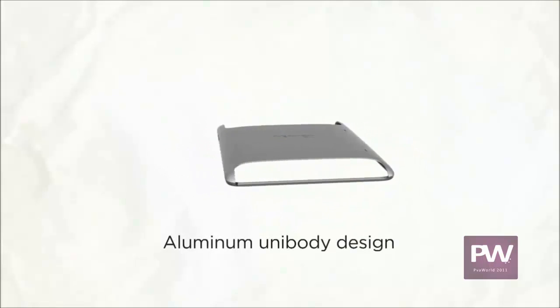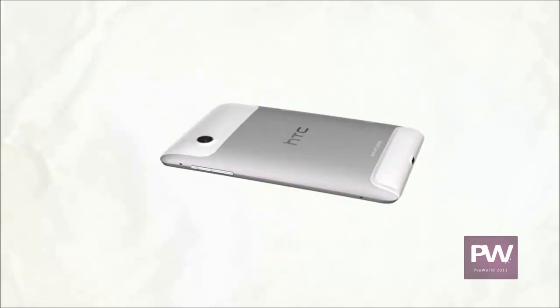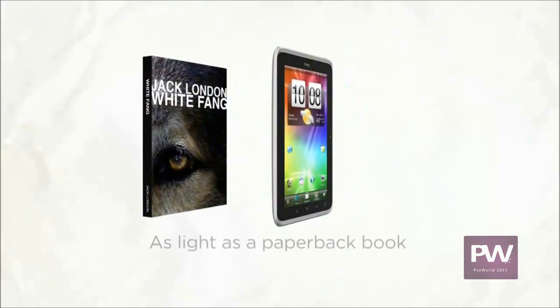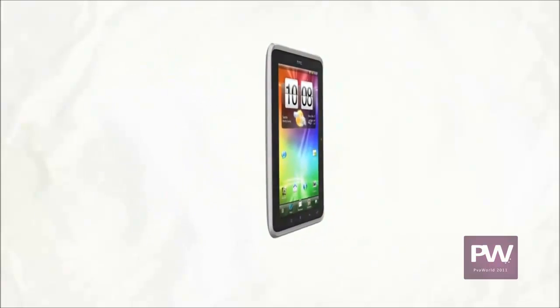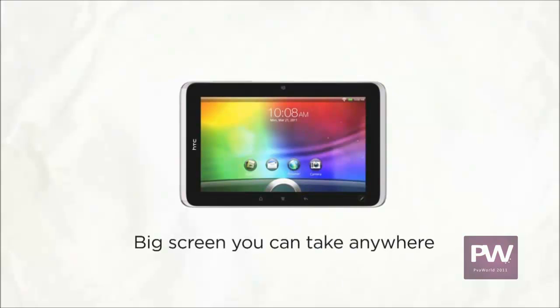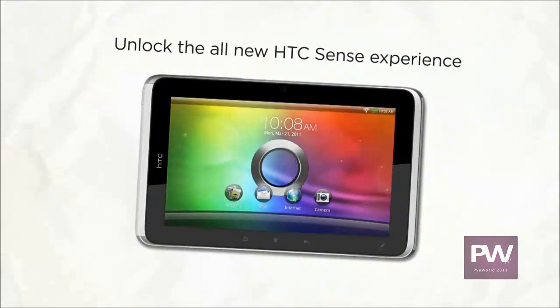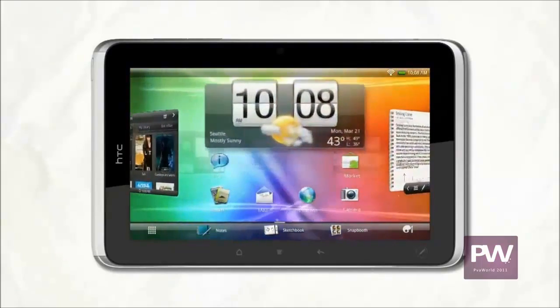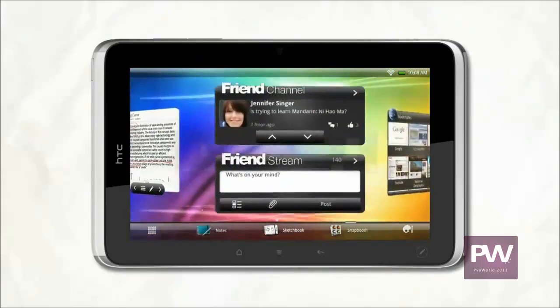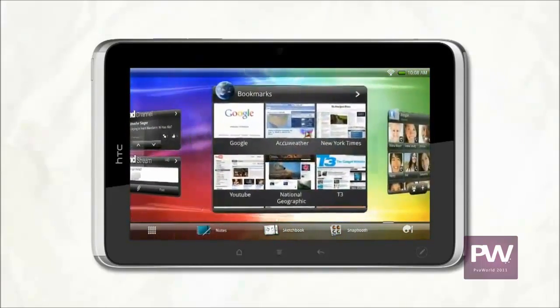The premium unibody construction looks great and feels solid in your hand, while still keeping the weight to less than a paperback book. Plus it does most things your PC can and more. Introducing the HTC Flyer — the big screen that's small enough to hold in your hand. From the start you know it's going to be fun; all it takes is a swipe to go from weather to friends and more. The content that matters to you is right at your fingertips.